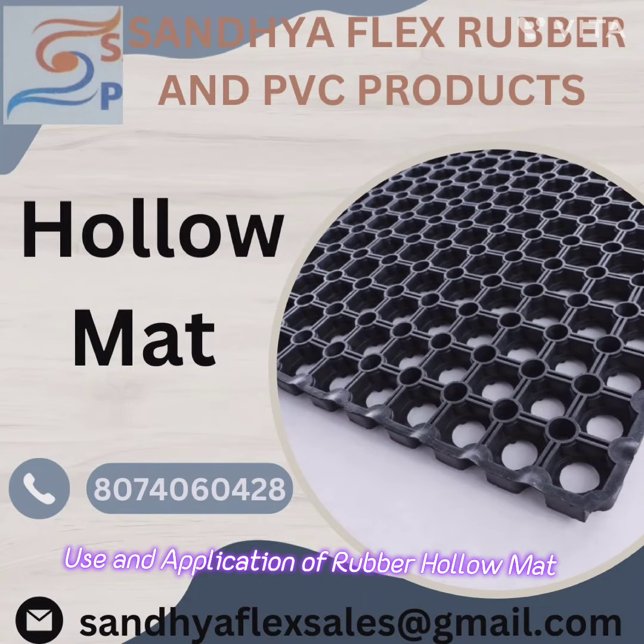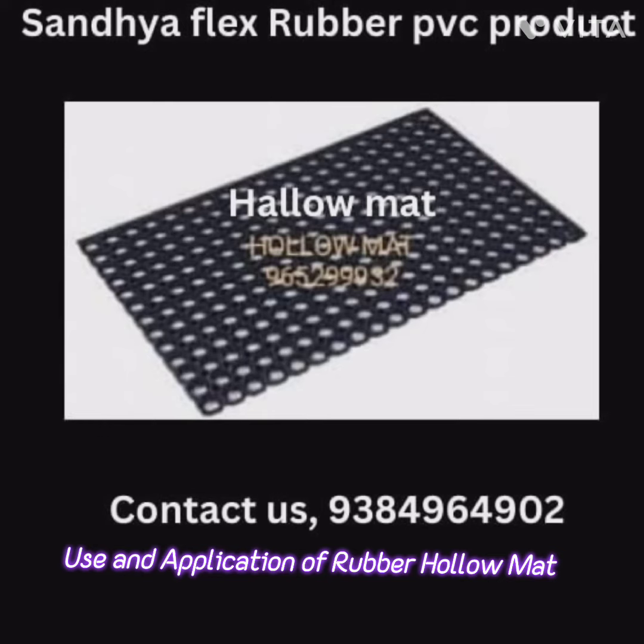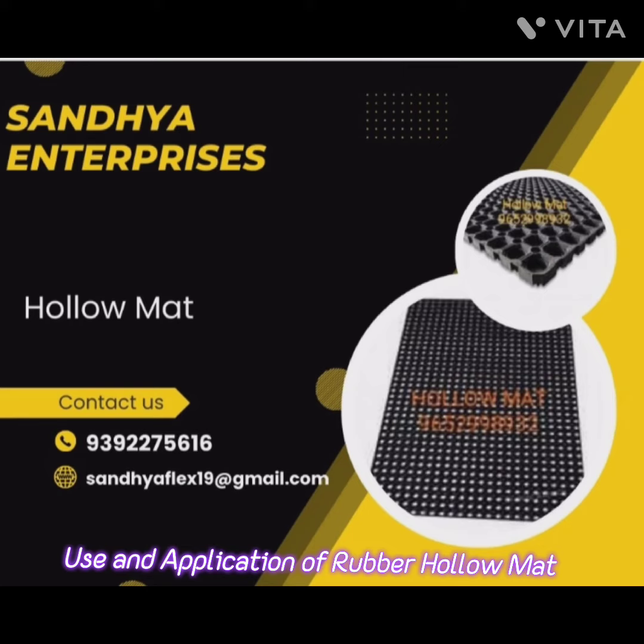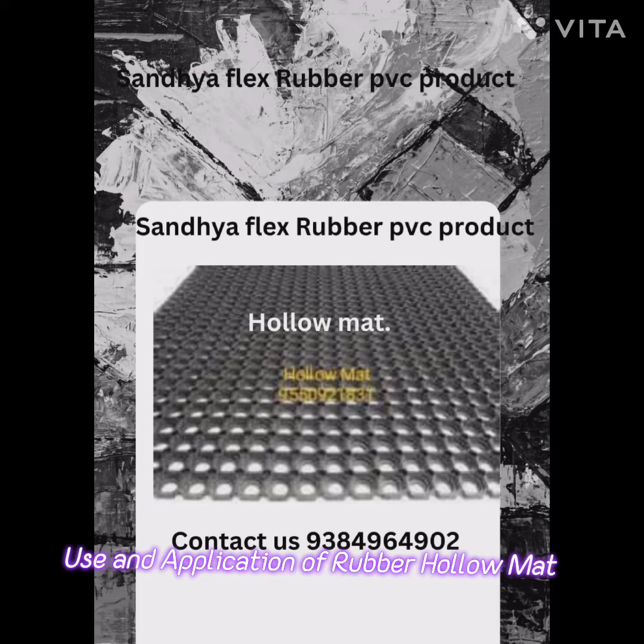Rubber halo mats have a wide range of uses and applications due to their unique design and properties. These mats are designed to provide slip resistance, drainage, and durability, making them suitable for various settings. Here are some common uses and applications of rubber halo mats.